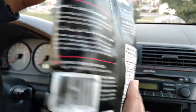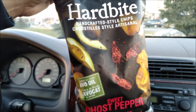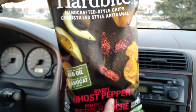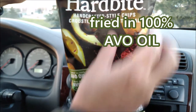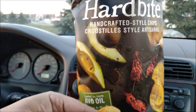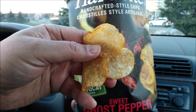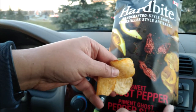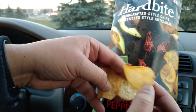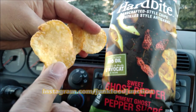I'm afraid it doesn't say how hot these could be, but anything with the word ghost and pepper in it can't be that mild. All right, crack it open. And this is what the Sweet Ghost Pepper chips look like from Hard Bite. They look pretty cool — like just normal kettle chips, a little thick.